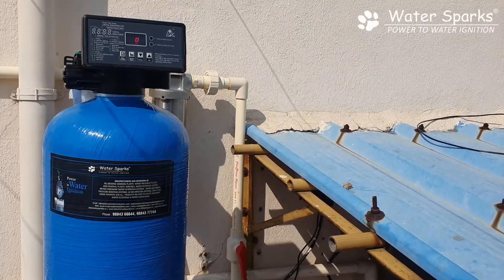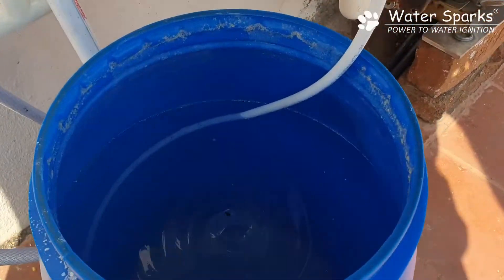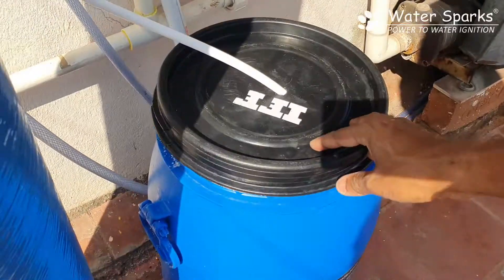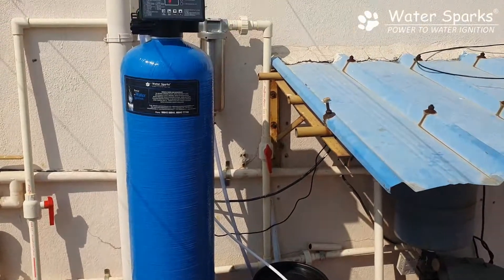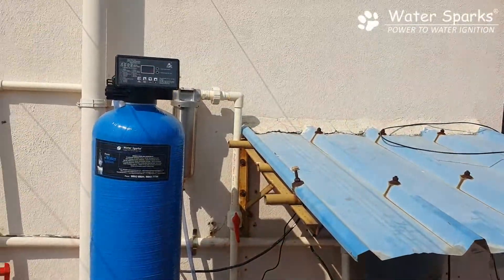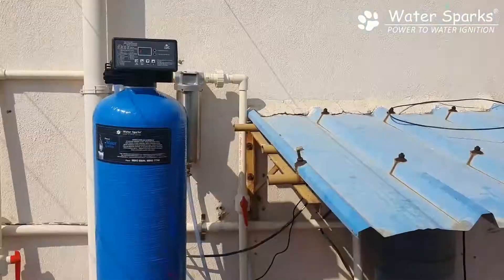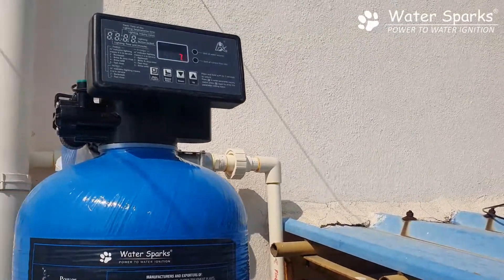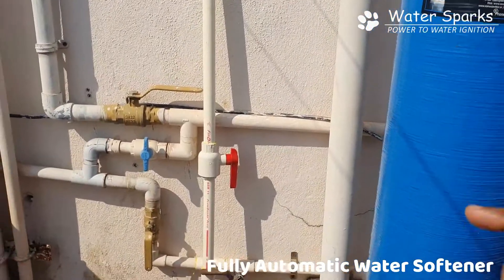The resin inside needs to be recharged with sodium. You add rock salt inside this drum — it's already been added — and every week you need to add about 10 kg of rock salt, depending on your usage. This automatic system is flow-based: for every 1,000 liters, it goes into regeneration and draws the brine solution from the drum. This is a one-time setting, and every time it regenerates it ensures the water is always soft. From here the water goes to the outlet line down and connects to the house pipeline.